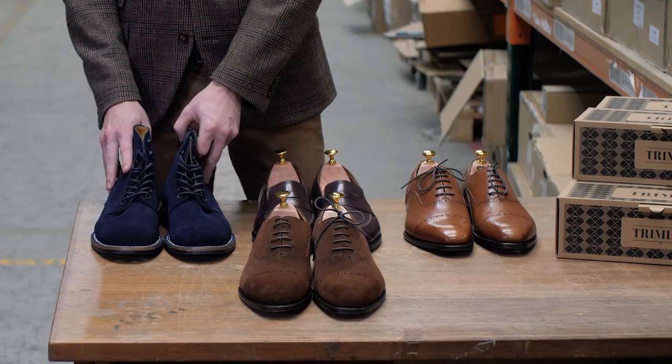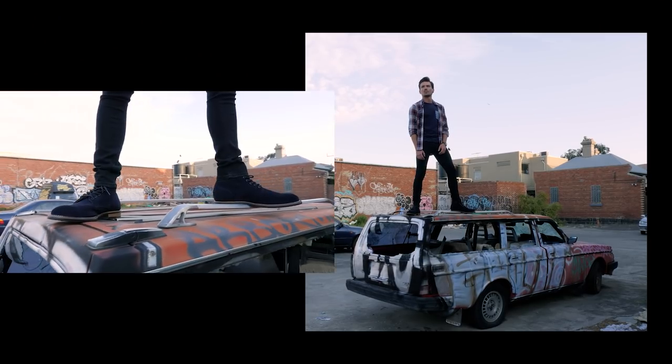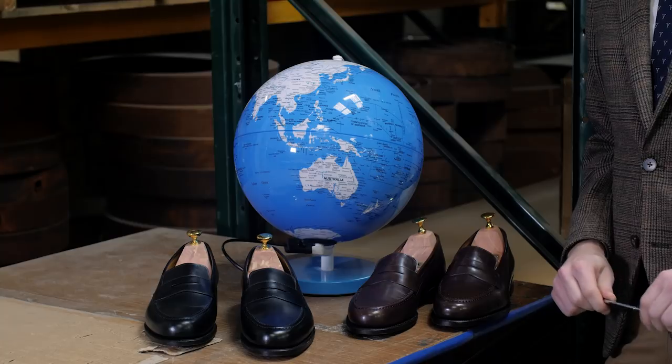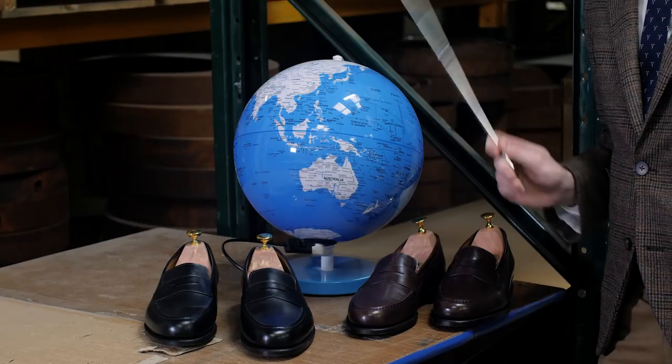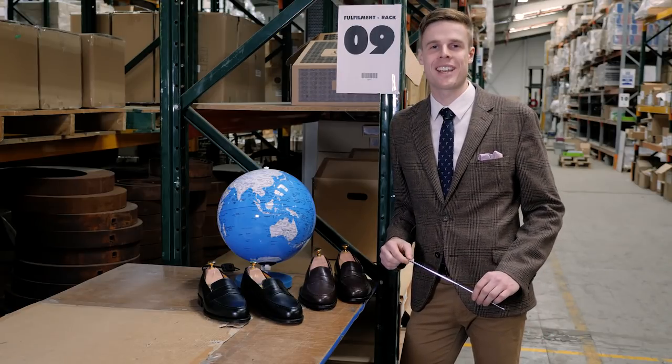So we've launched the Thomas George Collection. We've partnered with our mates over at Foodisham Shoemakers to deliver three semi-formal shoes and boots for almost any occasion.